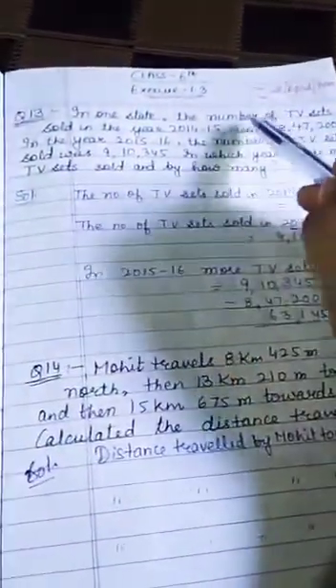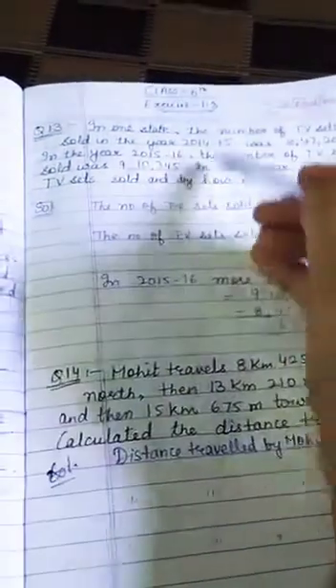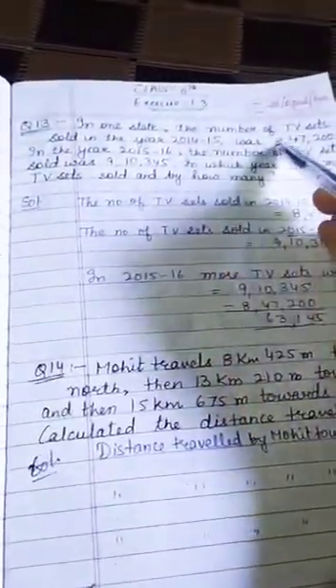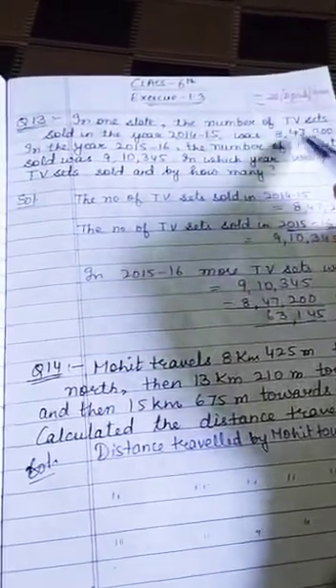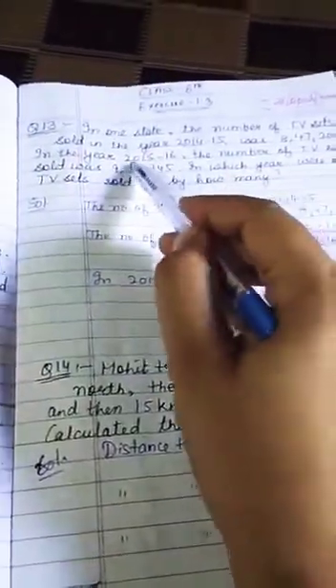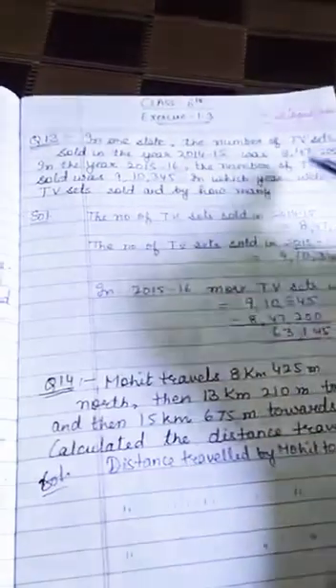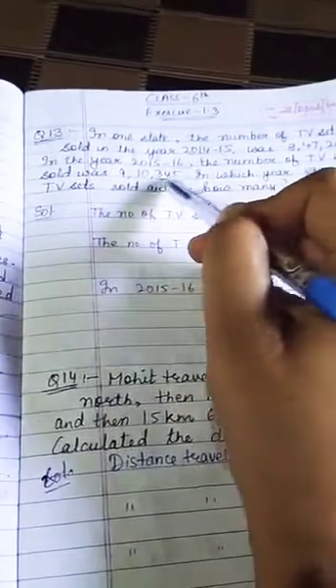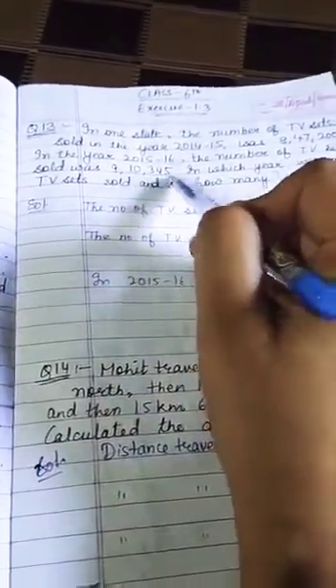What is given here? The number of TV sets sold in the year 2014 to 2015 were 8,47,200. And in the year 2015 to 2016, the number of TV sets sold were 9,10,345.